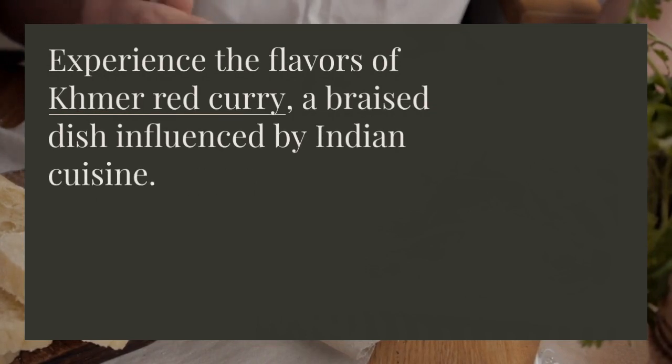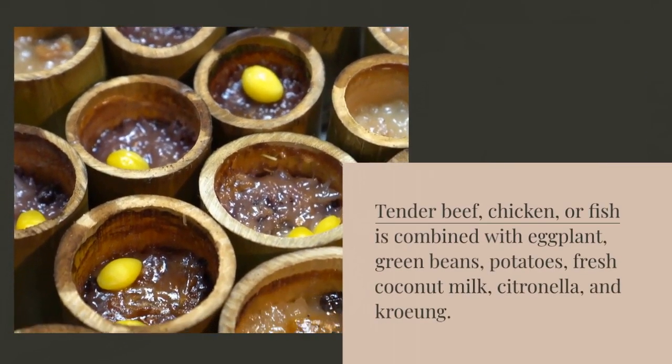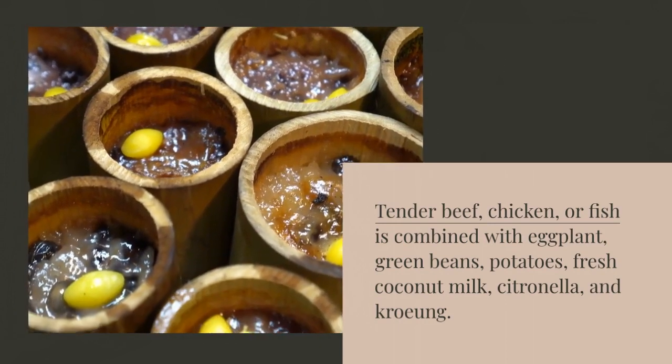Experience the flavors of Khmer red curry, a braised dish influenced by Indian cuisine. Tender beef, chicken, or fish is combined with eggplant, green beans, potatoes, fresh coconut milk, citronella, and kroung.